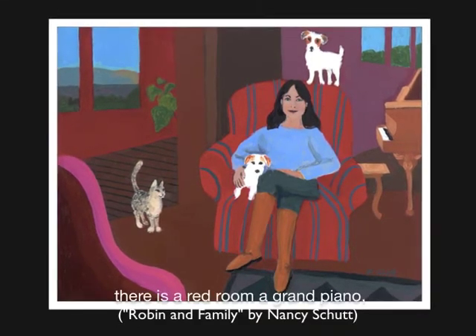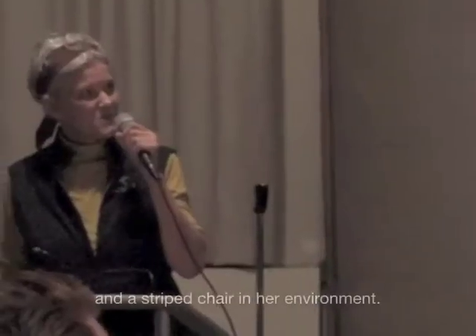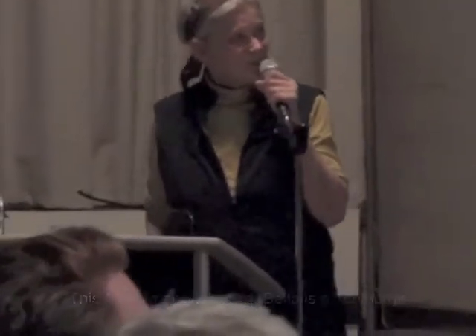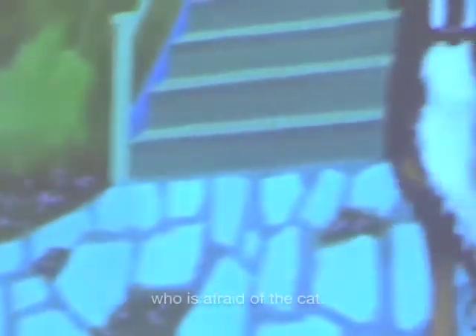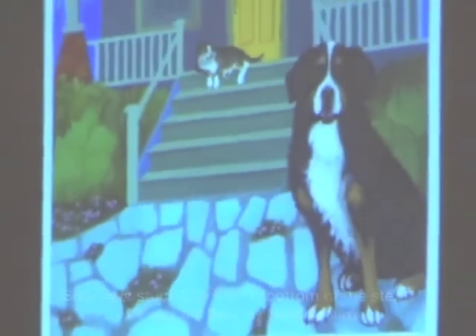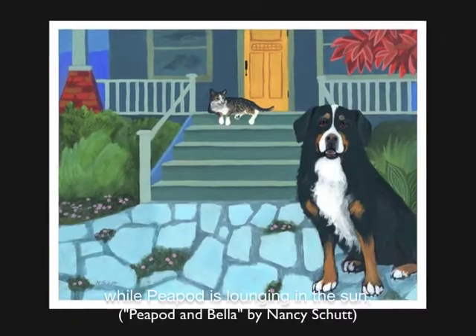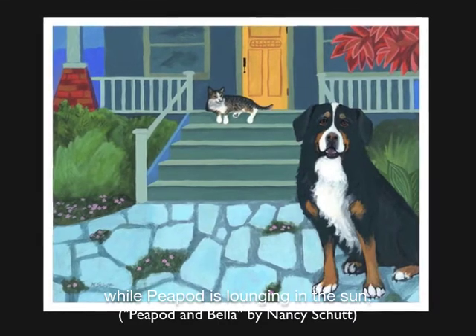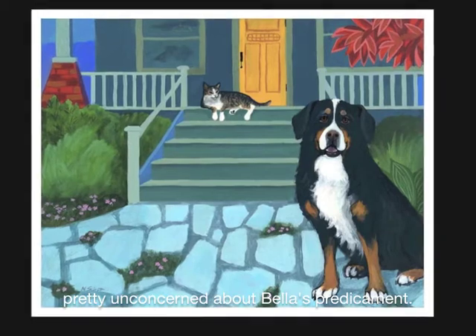There is a red room, a grand piano, a beautiful view out the window, and a striped chair in her environment. This is Bella and Peapod. Bella is a very large Bernese mountain dog who is afraid of a cat, so she's stuck here at the bottom of the steps while Peapod is lounging in the sun, pretty unconcerned about Bella's predicament.